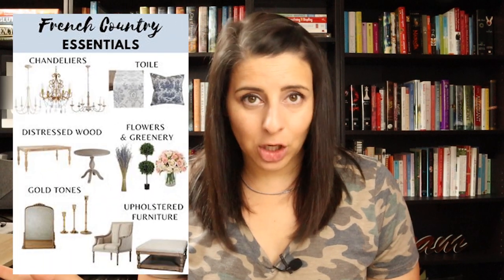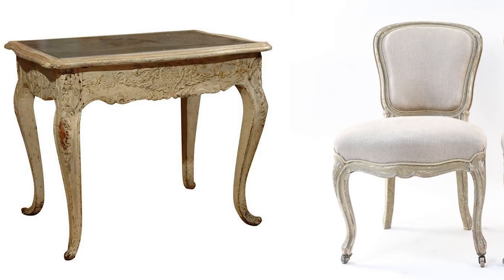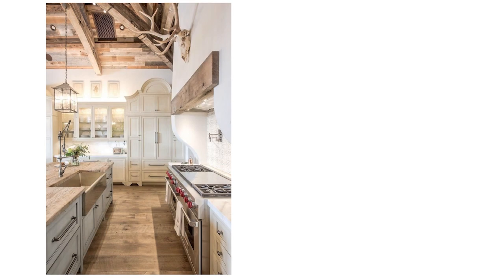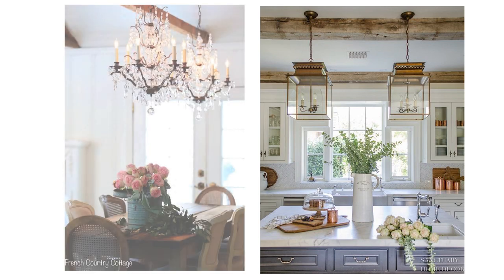Some signature elements to incorporate to really get the French country look: upholstered chairs with cabriolet legs, painted furniture specifically in whites and creams, benches, toile fabrics, distressed cabinets, and freestanding clawfoot tubs — which look wonderful in this style, especially with penny round tiles in the bathroom. Large kitchen islands also go great in this look. And chandeliers with little crystal droplets are a very beautiful French country lighting element — that traditional chandelier style works really, really well here.